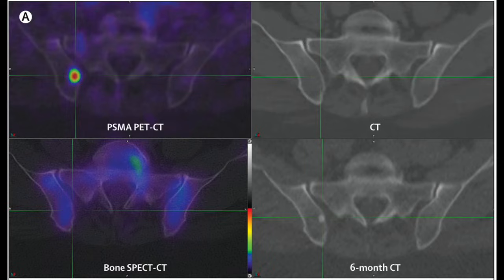Here you can see that the PSMA marker is able to identify a tumor in the pelvic bone on the top left image, but this is not seen in the CT scan on the top right or the bone scan on the bottom left. However, six months later, the same lesion could be found with time on that CT scan.